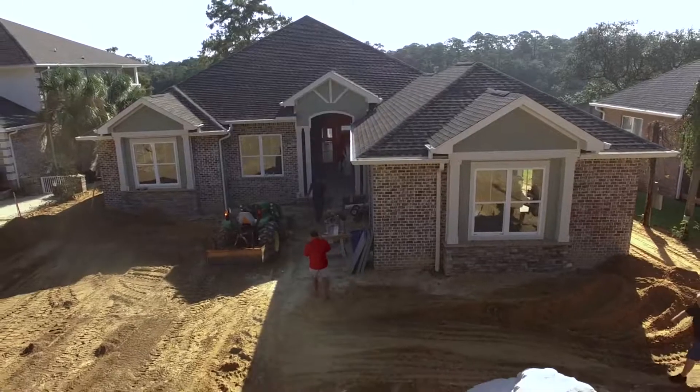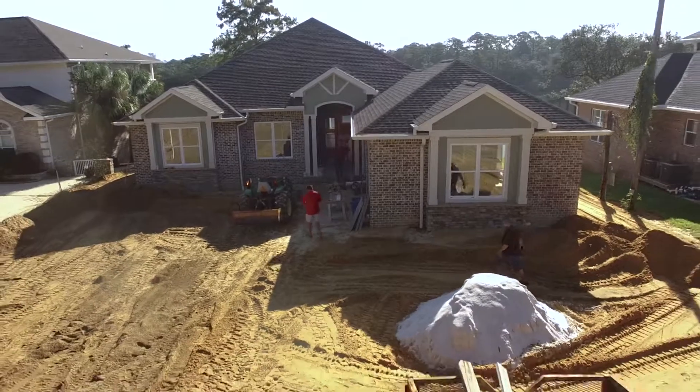Hey guys, good morning. It's Megan with Kitchen and Bath Center. It's a cold but beautiful day here on Bikido Bayou, and I'm very excited to show you this house brought to you by Watt Tree Construction. Before I get into what Kitchen and Bath did as part of this home, I definitely want to take a moment — as most of you know, I am a huge fan of Watt Tree Construction.